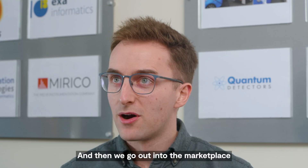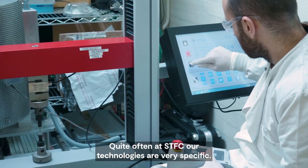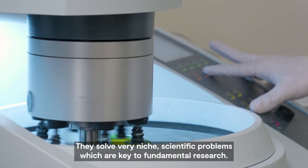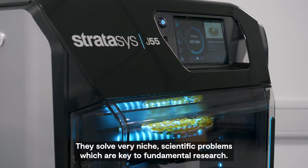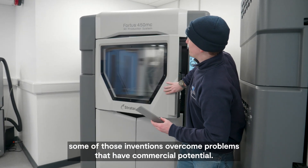We go out into the marketplace and try to find other applications for that technology. Quite often at SDFC our technologies are very specific — they solve very niche scientific problems which are key to fundamental research. But actually some of these inventions overcome problems that have commercial potential.